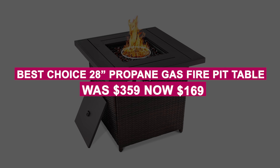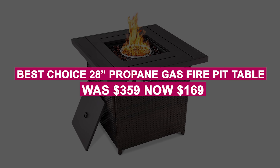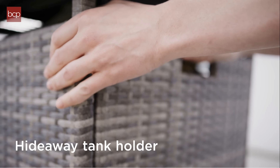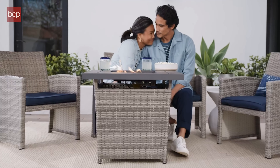The Best Choice 28-inch Propane Gas Fire Pit Table was $359, now $169. Enjoy the outdoors longer with this stylish fire pit table. It features adjustable heat, hidden gas storage, and a durable cover that doubles as a table when not in use.